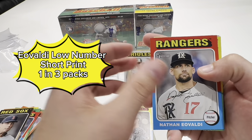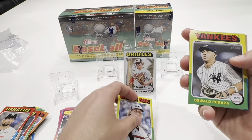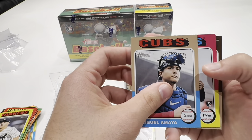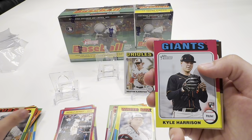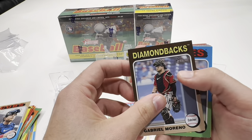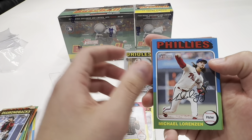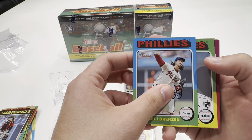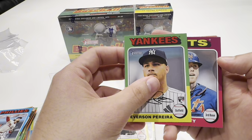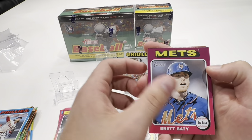Is it something you skip? I know the next release will be Bowman. Also Topps Chrome Black just got released — that's a hobby exclusive at about $150 to $160. I believe you only get four cards: one auto, one parallel, and two base. Definitely steep for the number of cards you get, but it could be a fun rip.